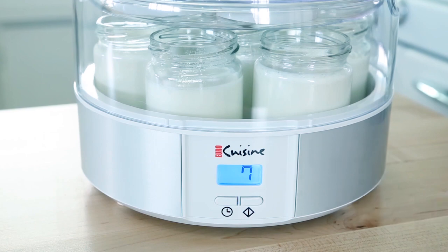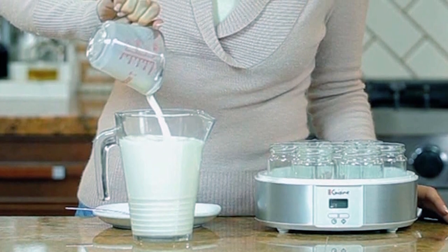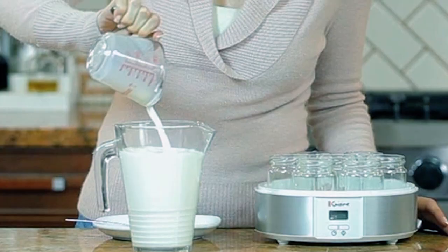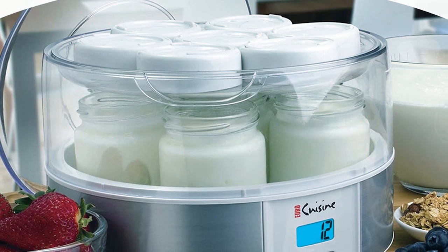Its simple operation includes a blue LED digital timer display that alerts you when your yogurt is ready and automatically shuts off after 15 hours. Enriched with probiotics, the yogurt produced by this machine is healthier and more nutritious than commercial yogurt, free from additives and preservatives. It comes with a three-year manufacturer warranty you can trust.